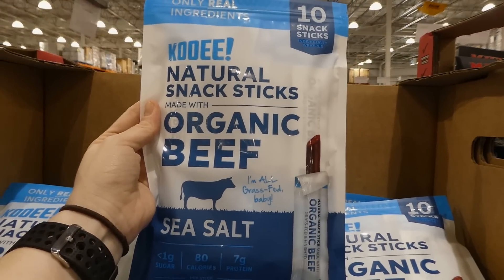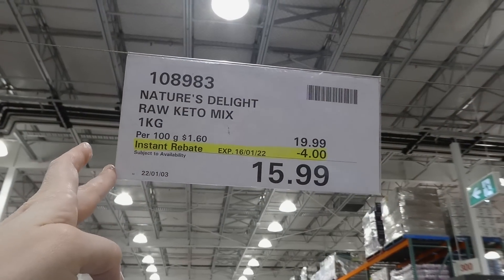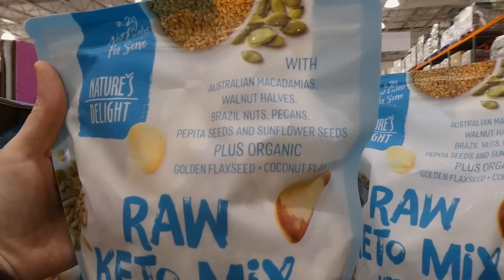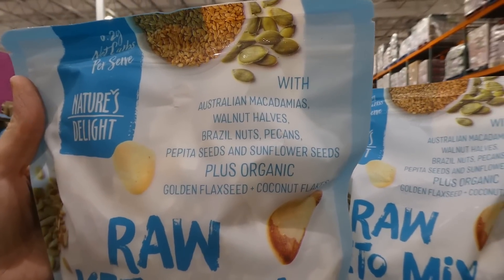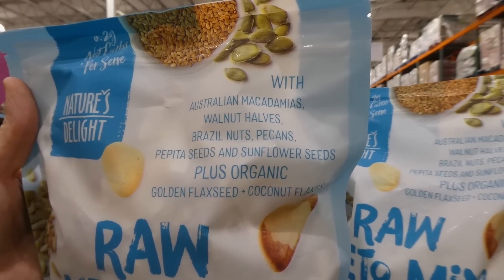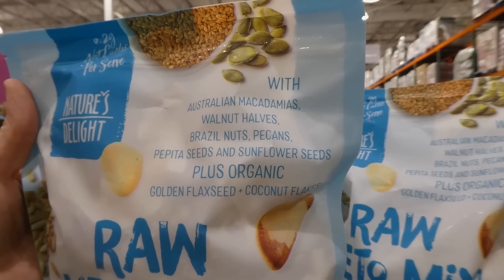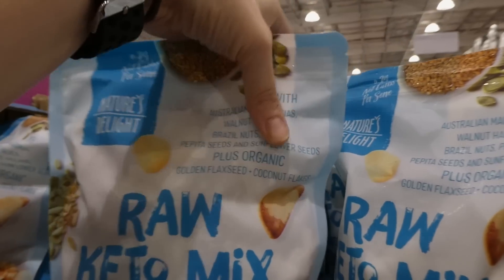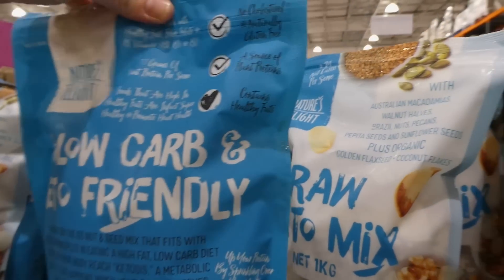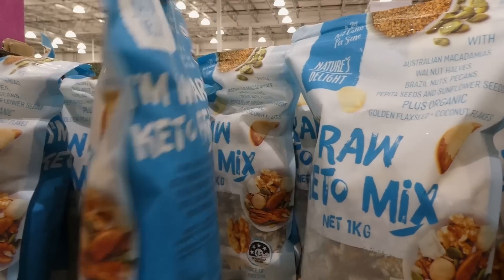Nature's Delight Raw Keto Mix is one kilo for $4.00 off down to $16.00. It contains Australian macadamias, walnut halves, Brazil nuts, pecans, pepita seeds (pumpkin seeds), sunflower seeds, organic golden flaxseed, and coconut flakes. You can use it as granola, a snack, or even a salad topper.